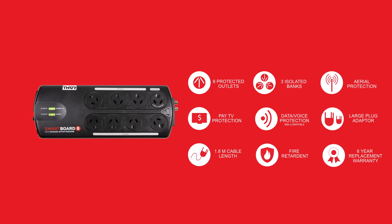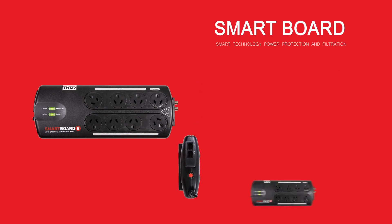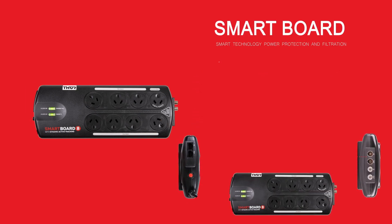All Thor products come with a six-year replacement warranty. There are two PAL and two F-type connectors, two in and two out for both free-to-air and pay TV boxes.